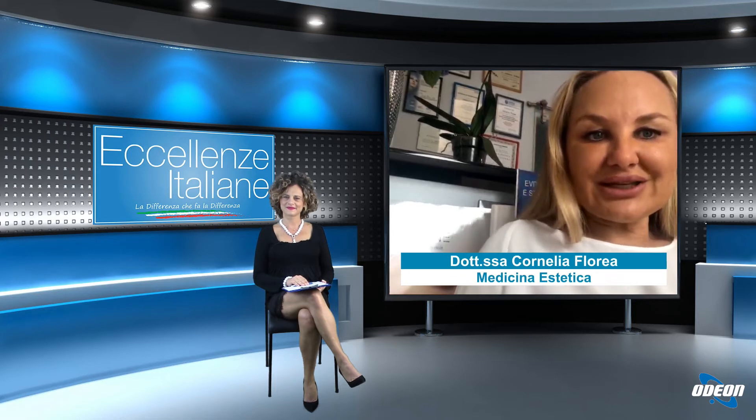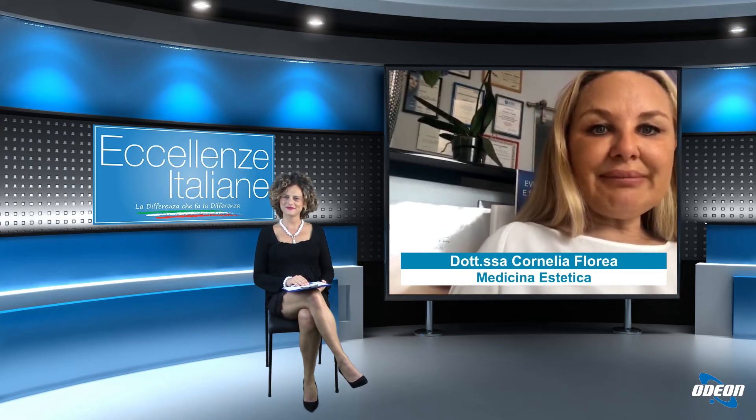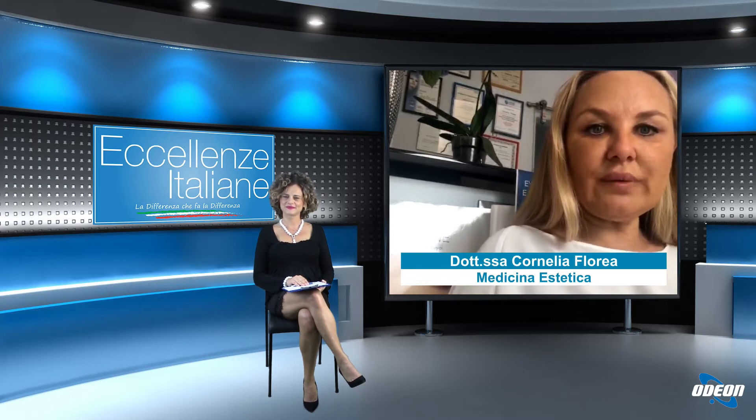Mentre il botox è un prodotto, un farmaco, a base di tossina botulinica, dosato e utilizzato in modo adeguato. Nelle mani esperte, iniettato sul terzo superiore del volto — tipo la fronte, il contorno occhi — ottiene un effetto liftato ed è assolutamente sicuro.